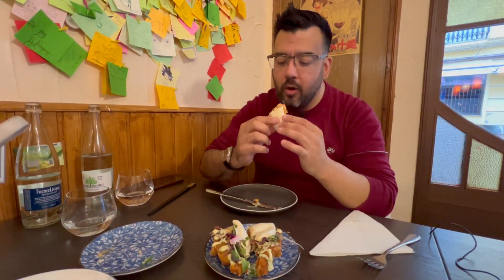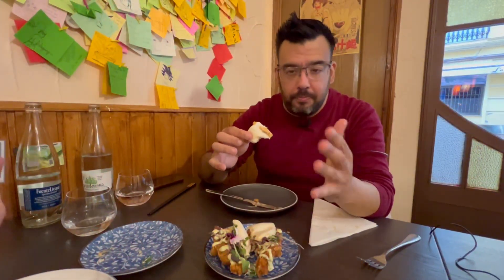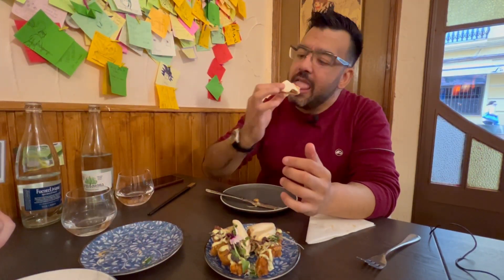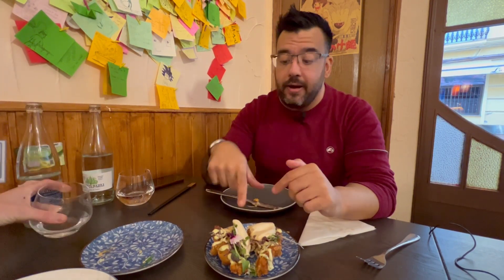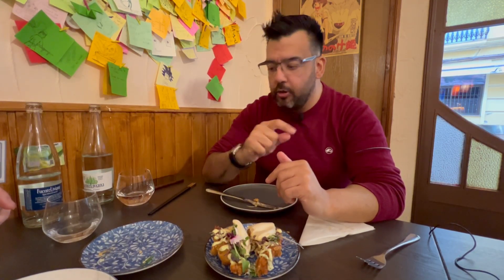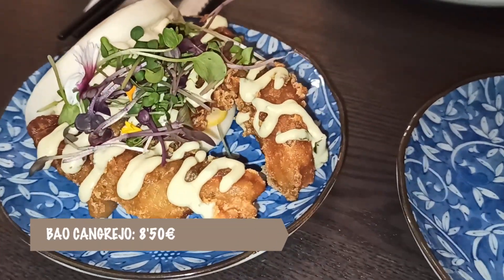Está muy bueno, tiene mucho sabor a la cabeza del langostino, sabor bastante a marisco, picantito pero muy tolerable. Lo mejor es la salsa. Yo soy muy partidario de los panes chiclosos, aunque me molaría más en un mollete. Hay que reconocer que estaba bastante bueno, sobre todo por ese potente sabor a marisco.